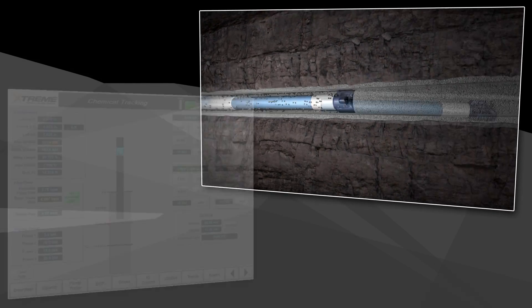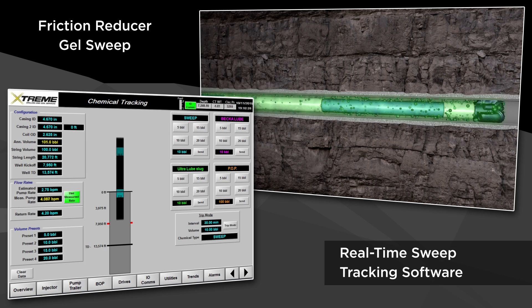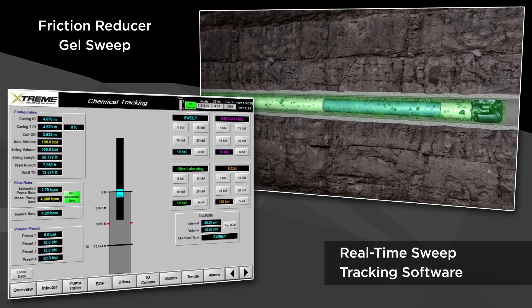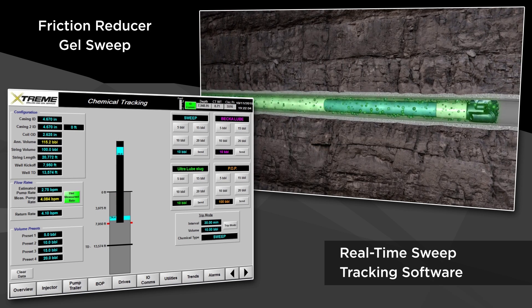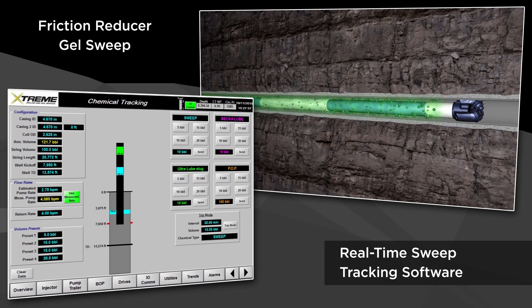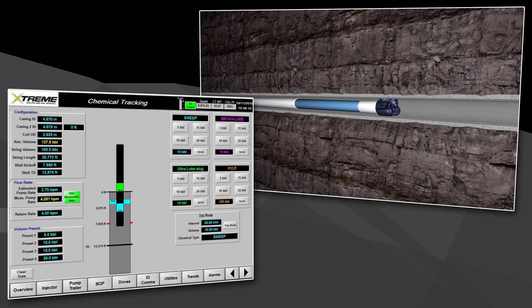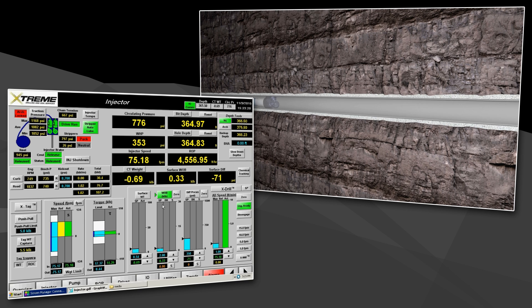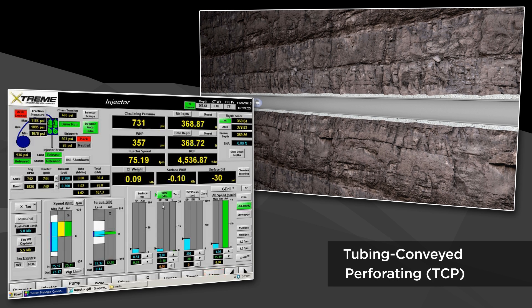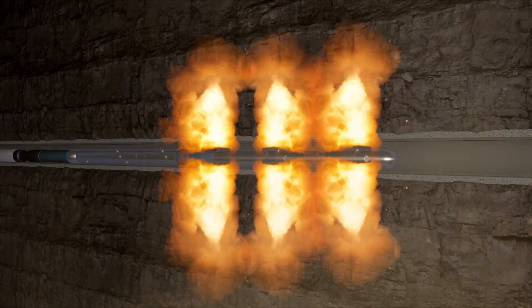When the chemical sweep begins, the operator can monitor downhole progress in real time using our innovative sweep tracking software. Real-time programming of chemical sweep volumes and intervals provide accurate deployment and sweep tracking. For superior control and improved feedback response, our patented injector utilizes four independent PLC-linked load pins rather than a traditional single load cell. Our PLC-equipped fleet is able to algorithmically measure and react to factors such as weight, pressure, and speed, which are displayed on screen in real time.